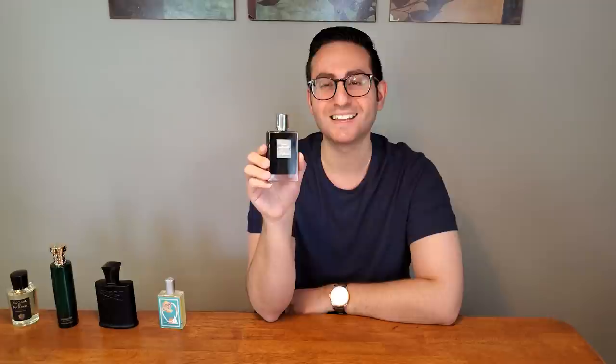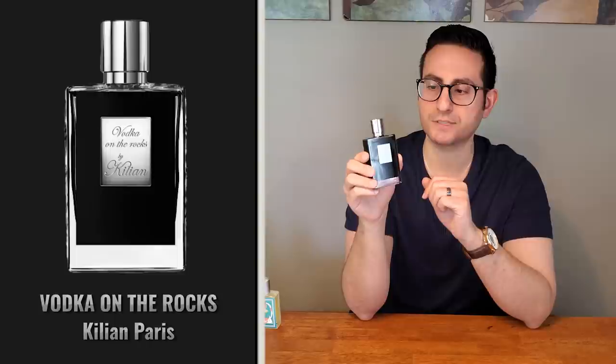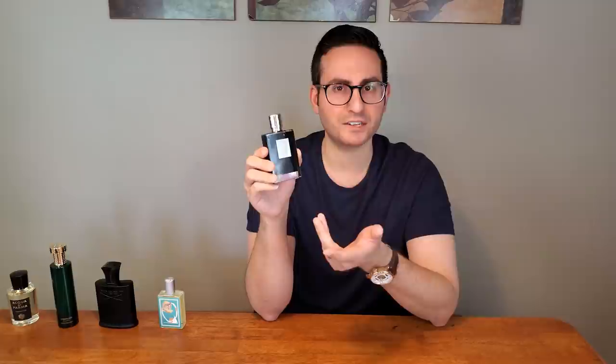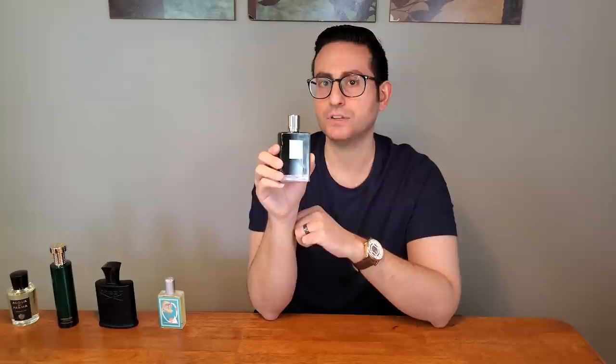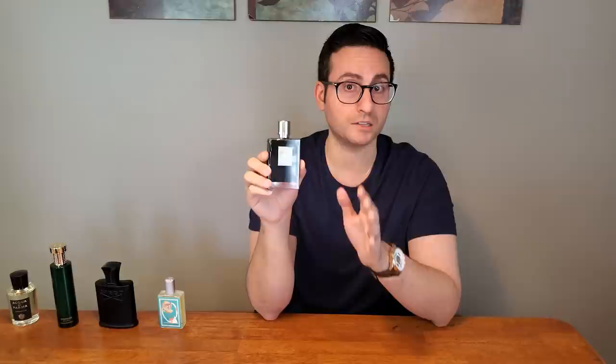If I'm not mistaken, Vodka on the Rocks used to be an exclusive to Moscow, Russia, but now it's pretty much available everywhere. It doesn't smell so much like vodka — if you're looking for a really boozy offering from this company, I would recommend Straight to Heaven, which has that strong spicy rum note in the opening. This one, on the other hand, has more of a clean, smooth, slightly balmy, slightly creamy quality about it — a little spicy but not overly sharp. It's really just smooth and clean, and I really enjoy wearing it.